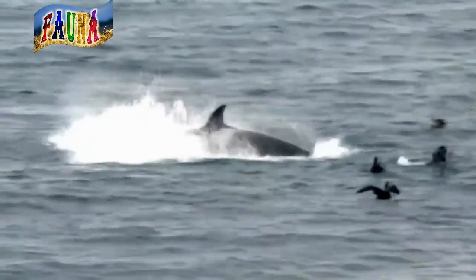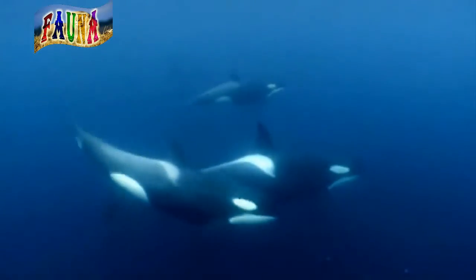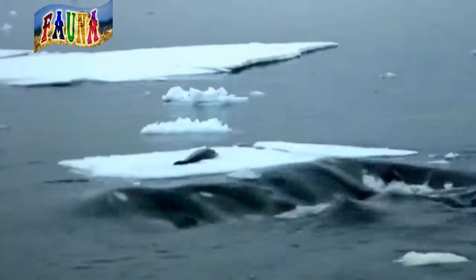Six tons of pure power, wax and ice flow floating in cold Arctic waters. The seal lying on top of the ice doesn't stand a chance. Knocked into the sea, the seal becomes a meal for one of the ocean's top predators — the huge orca, or killer whale.